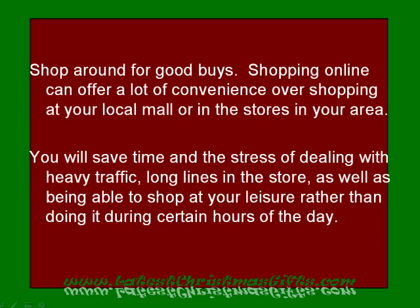Shop around for good buys. Shopping online can offer a lot of convenience over shopping at your local mall or in other stores in your area. You will save time and the stress of dealing with heavy traffic and long lines in the store, as well as being able to shop at your leisure, rather than doing it during certain hours of the day.